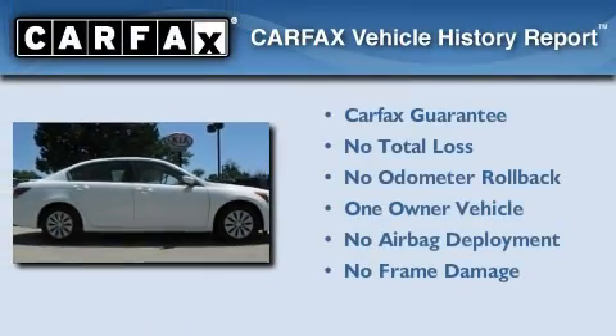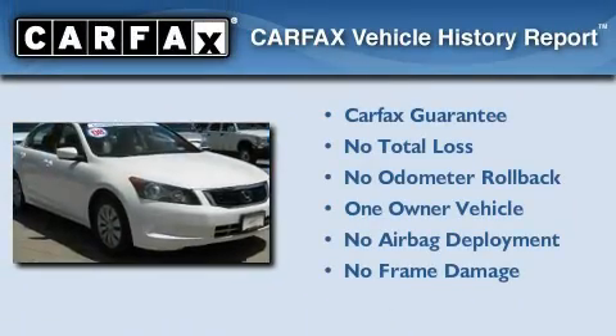This Honda has had only one owner, and it qualifies for the Carfax Buyback Guarantee.